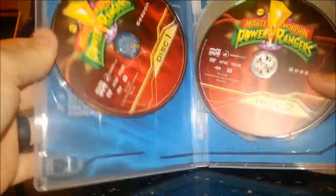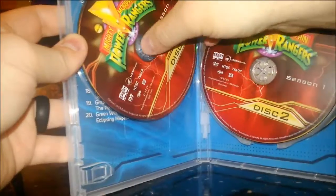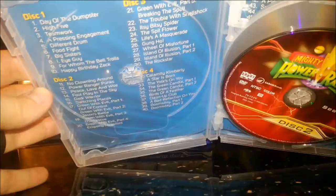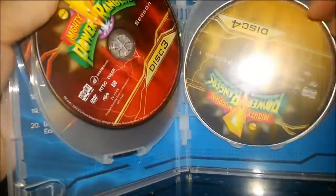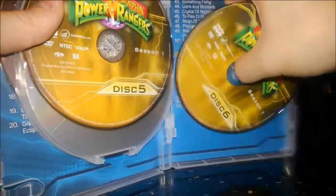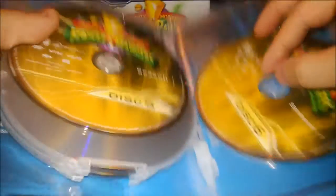As you can see, behind the discs it's got episode titles listed for you — discs one through six showing all of the episodes. There it is: Mighty Morphin Power Rangers, The Complete First Season.